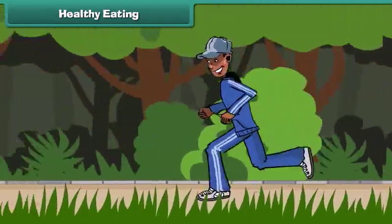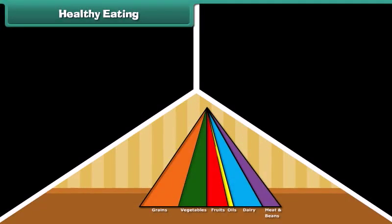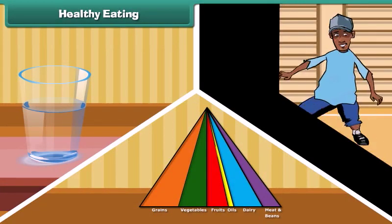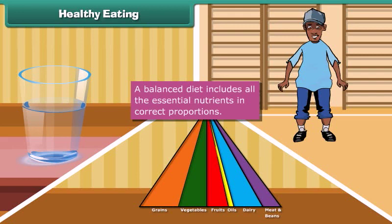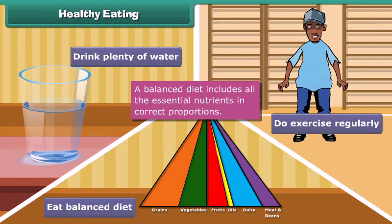Can you tell what we should do to stay healthy? Eating a balanced diet, drinking plenty of water and doing exercise regularly are the ways to stay healthy. A balanced diet includes all the essential nutrients in correct proportions. Always remember to eat a balanced diet, drink plenty of water and do exercise regularly in order to stay healthy.